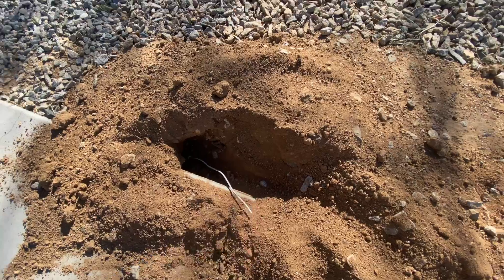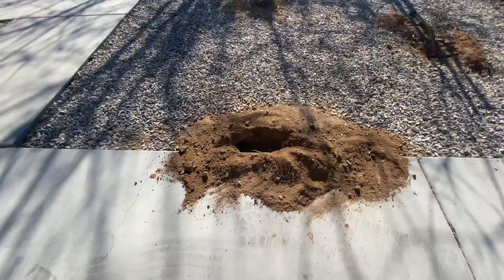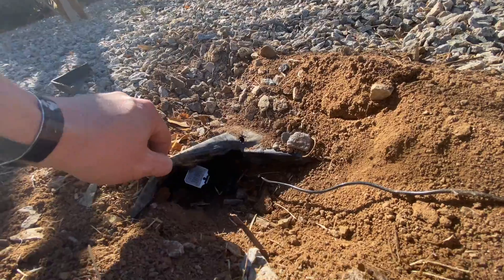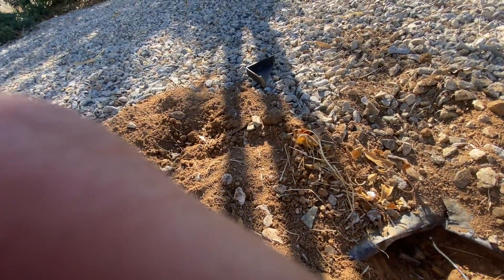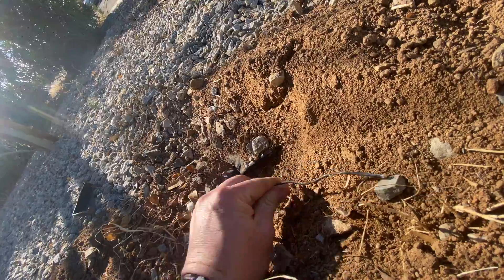I've got this little piece of wire on the trap — the pest guy suggested attaching wire so that when you catch whatever you're trying to catch, you can easily pull it out of the tunnel with the wire. So the trap's in there, set pretty good. I might push this one a little bit further in — it goes in there quite a ways.